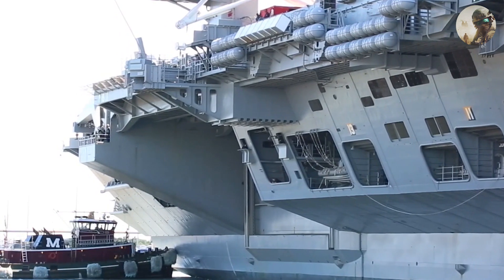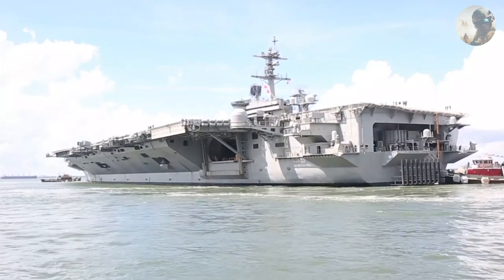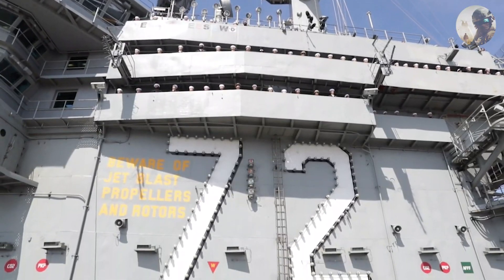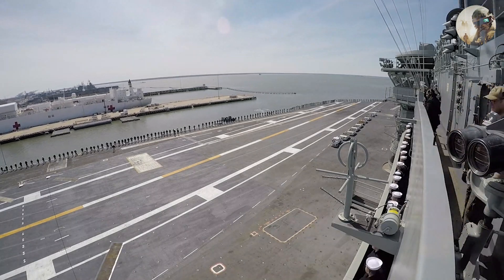Power Generation: Nimitz-class carriers are nuclear-powered, providing them with virtually unlimited range and the ability to stay on station for extended periods without the need for refueling.